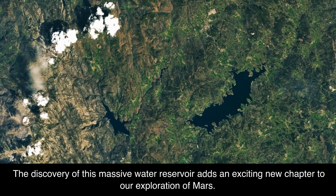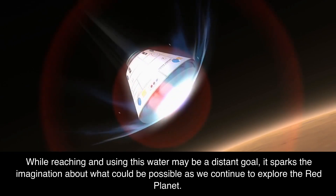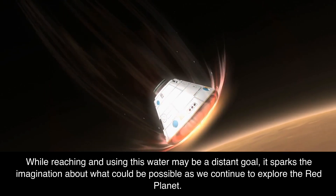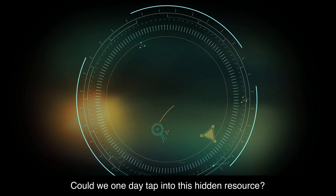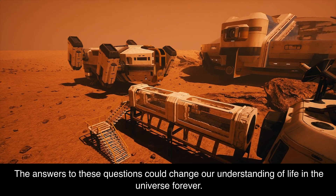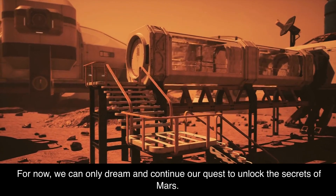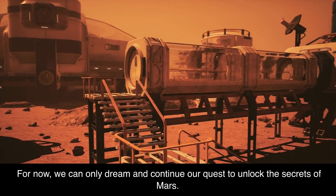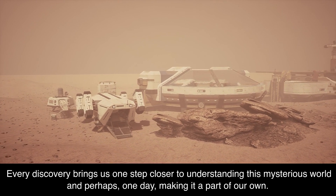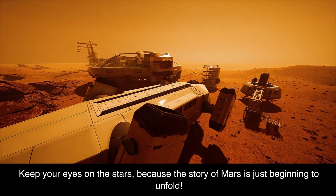The discovery of this massive water reservoir adds an exciting new chapter to our exploration of Mars. While reaching and using this water may be a distant goal, it sparks the imagination about what could be possible as we continue to explore the Red Planet. Could we one day tap into this hidden resource? Could life as we know it exist deep underground on Mars? The answers to these questions could change our understanding of life in the universe forever. Every discovery brings us one step closer to understanding this mysterious world, and perhaps one day making it a part of our own. Keep your eyes on the stars, because the story of Mars is just beginning to unfold.